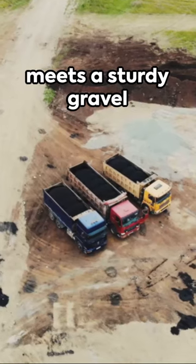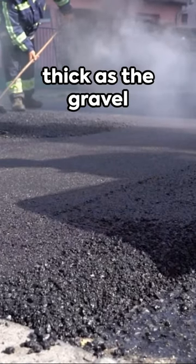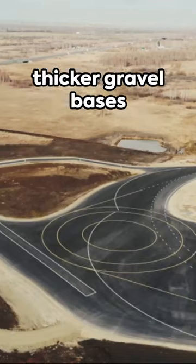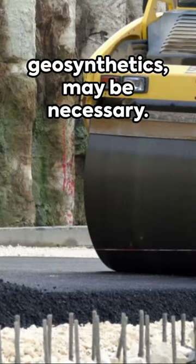Afterward, our molten treasure meets a sturdy gravel base at the construction site. The asphalt layer is typically at least as thick as the gravel base. Yet in areas with soft or expansive subgrades, thicker gravel bases and subgrade stabilization — like cement or geosynthetics — may be necessary.